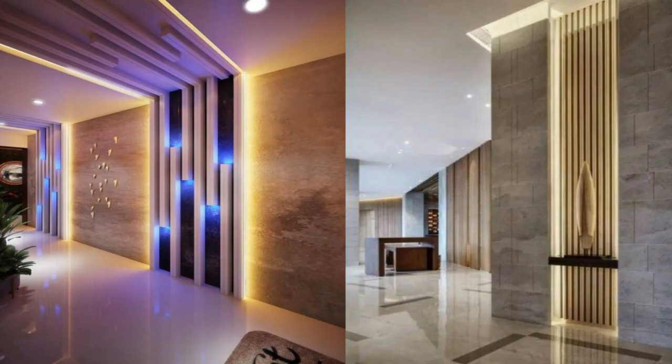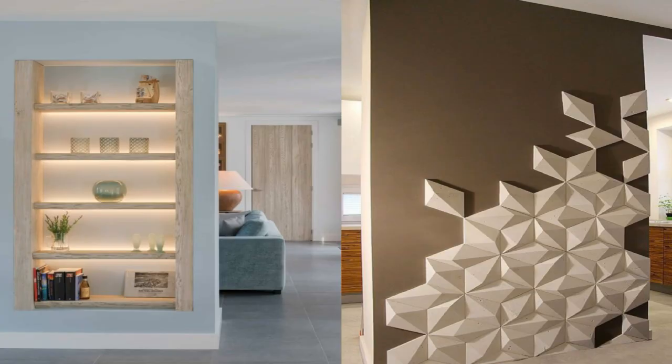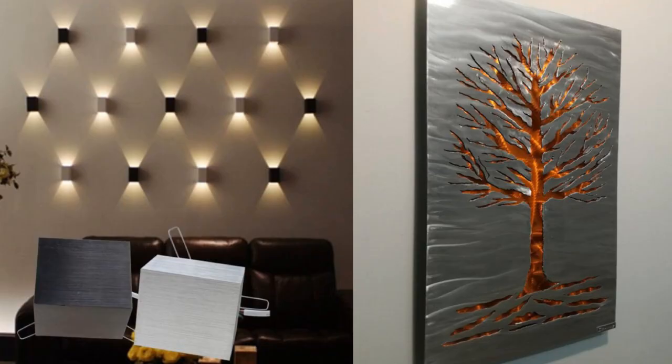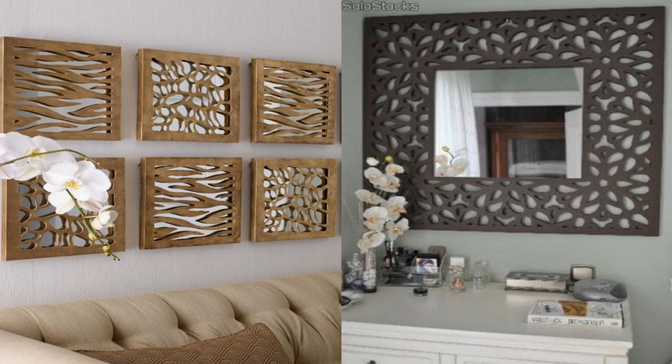5. Hang mirrors. Mirrors reflect light, helping a small space to feel bigger and brighter. Try hanging an oversized mirror or display several smaller pieces salon style.